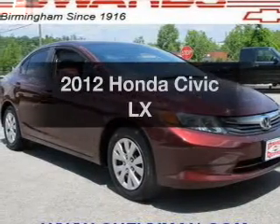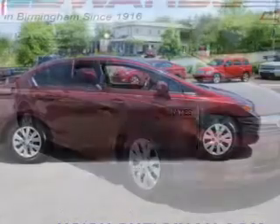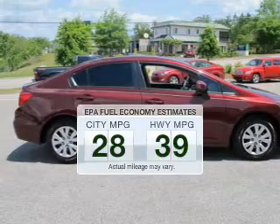Presenting the 2012 Honda Civic. Travel the roads in style and comfort in this great vehicle. Save your money — make fewer trips to the gas station to fill your gas tank when driving this fuel-efficient vehicle.